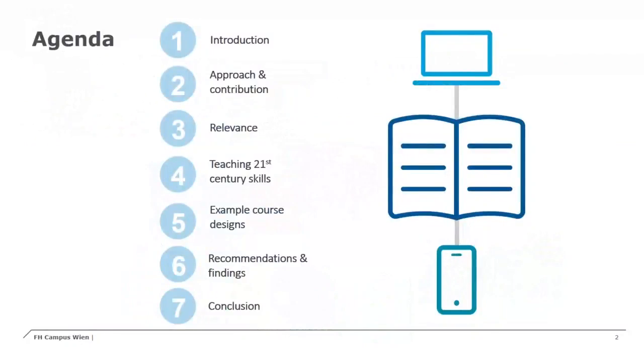In our presentation we are first shortly introducing our topic and then present our scientific approach and the contribution of our study. We also present the relevance of this topic and how teaching of 21st century skills can be done, several approaches for integrating them into an engineering study. We also show some example course designs and provide recommendations and findings from our study, concluding with the major findings.